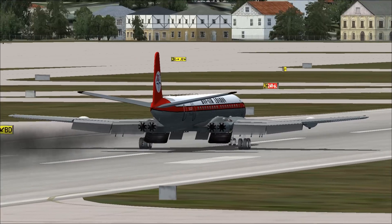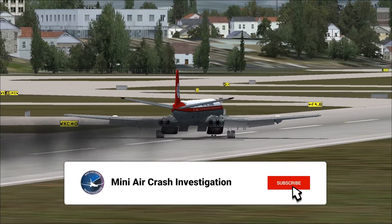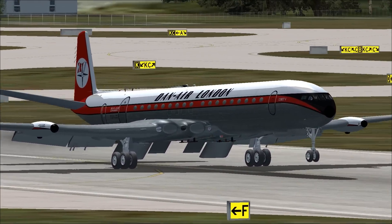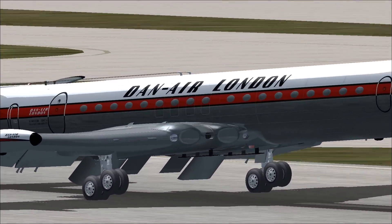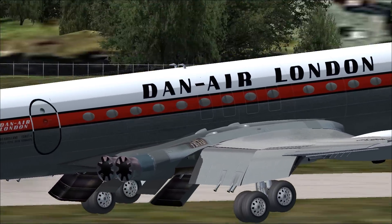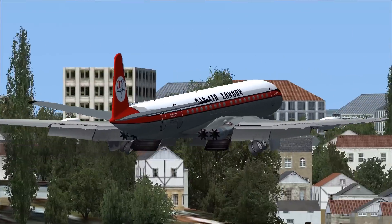The story of flight 1903 is often overlooked and almost forgotten. On that fateful day, flight 1903 was a charter flight with 112 people on board. The jet took off at 4:08 pm and had climbed to its cruising altitude.